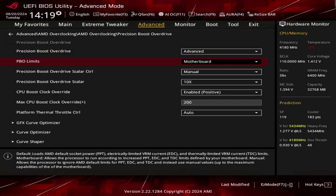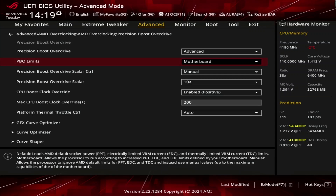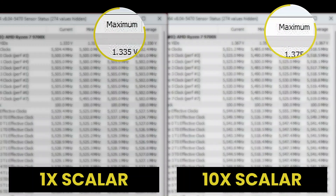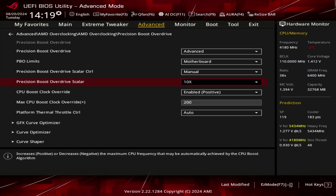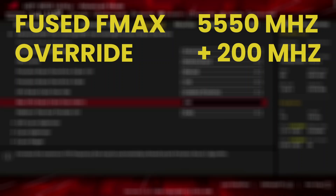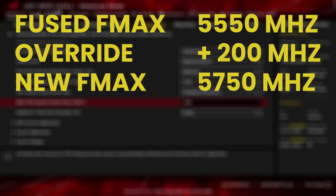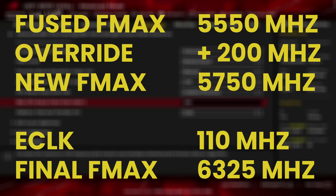First, we unleash the power limits by setting the PBO limits to motherboard, which effectively removes any motherboard power or current limit. Then we set the scalar to 10x, which increases the voltage limit in all-core workloads from 1.35V to 1.375V. Next, we set the fMax boost override to plus 200. On the 9700X, that means the new fMax is 5750 MHz — but with our eClock of 110 MHz, the actual new fMax is 6325 MHz.